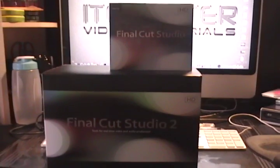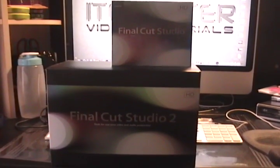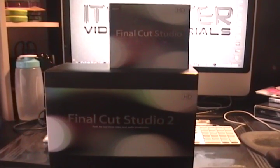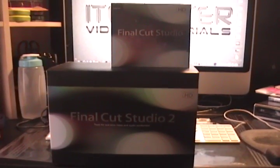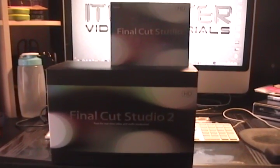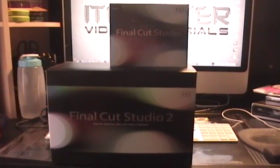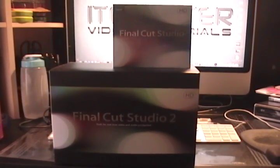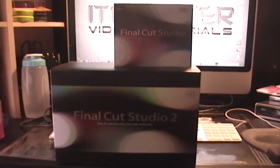Installing these is going to take time. For those who ever installed Final Cut Studio 2, you know you're going to spend a good portion of your day just installing stuff. So hopefully we'll have a good old time here and get this started.